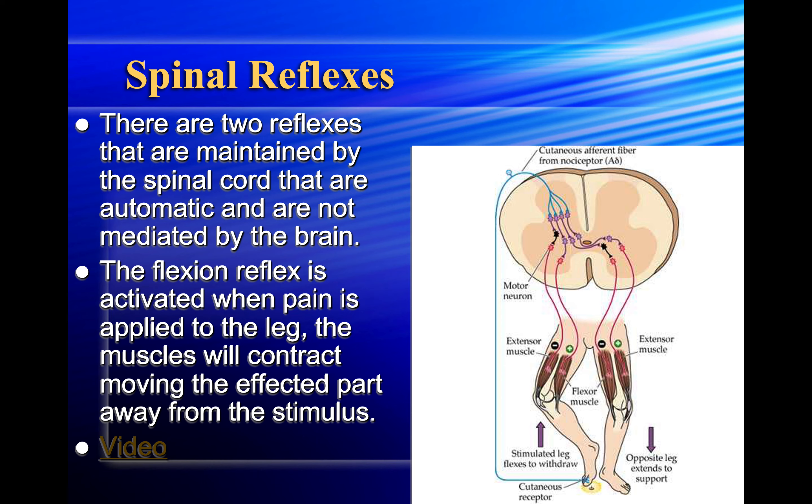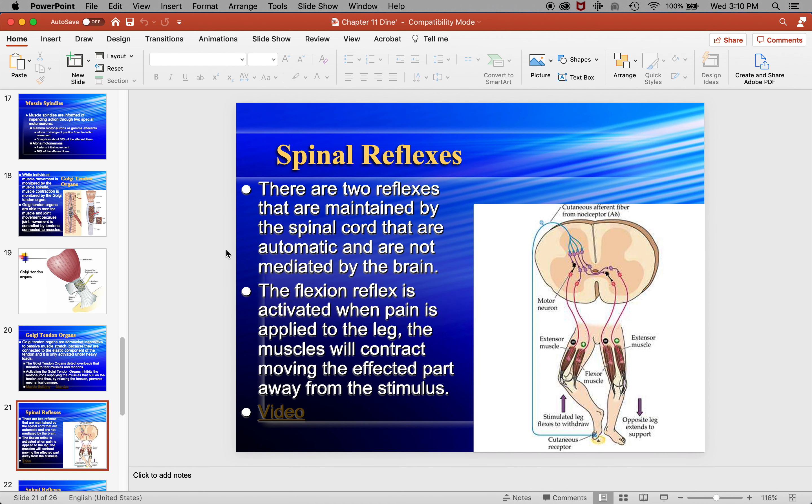There are two reflexes maintained by the spinal cord that are automatic and not mediated by the brain. The flexion reflex is activated when pain is applied to the leg — the muscles contract, moving the affected part away from the stimulus. This is a video about spinal reflexes.